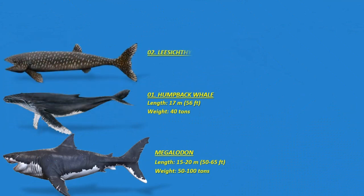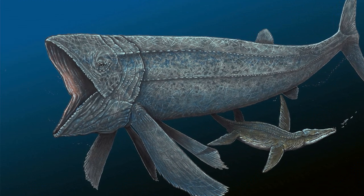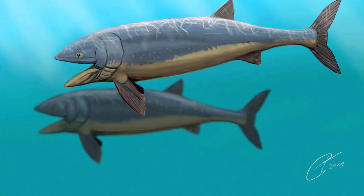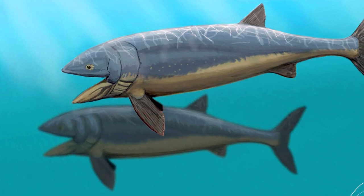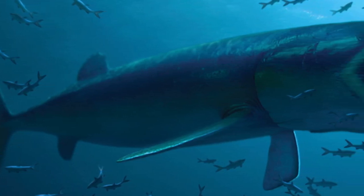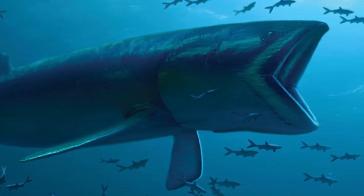Number two: Leedsichthys. This is an extinct genus of pachycormid fish from the middle to late Jurassic, holding the title of the largest ray-finned fish ever found. Over 70 fossilized individuals have been discovered but most are incomplete, making reconstruction challenging. The head was slightly large, wide, and elongated with an unknown snout type. Jaws lacked teeth and there was a sturdy part present behind the jaw joints. Estimates suggest the largest specimen, measuring around 17 meters or 56 feet long, would have weighed approximately 45 tons. Like the largest fish today, it was a suspension feeder.